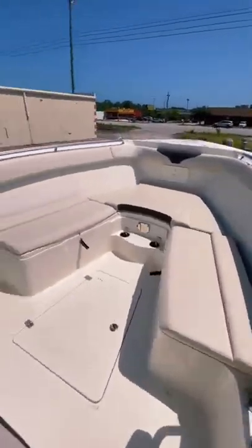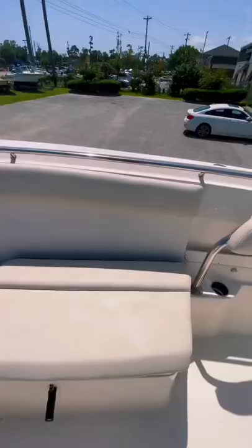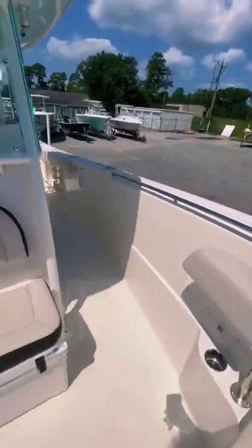Up in the bow there's wraparound and forward-facing seating. They also have these cool adjustable seat backs. Definitely a nice area to sit back and relax when you're not fishing.